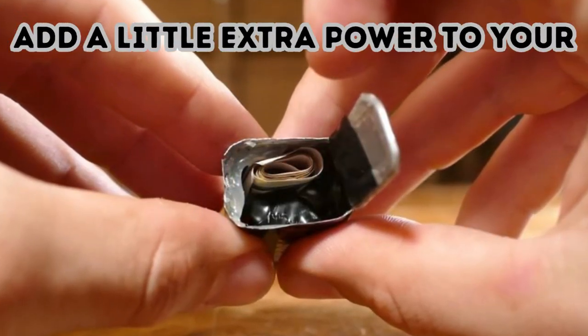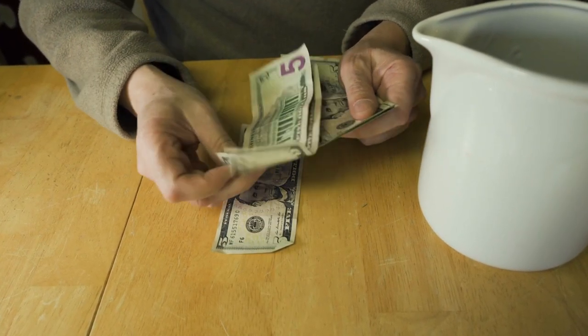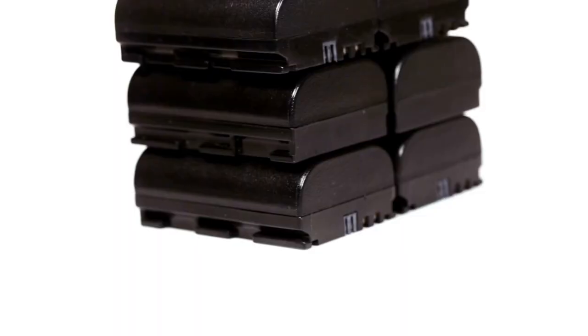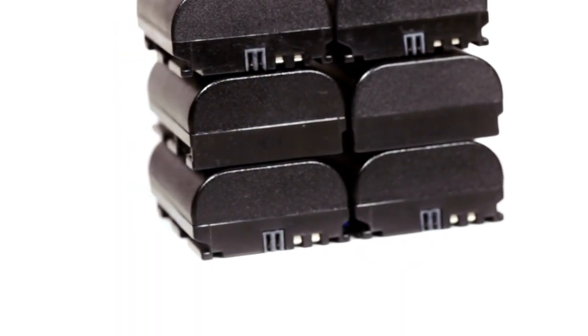Add a little extra power to your battery. You don't need much space to stash a bit of cash. For this clever trick, open a large battery, empty it, and fill it with money. Just make sure you don't alert your loved ones to your new hiding place — you don't want anyone tossing your cash-stuffed battery in the trash.